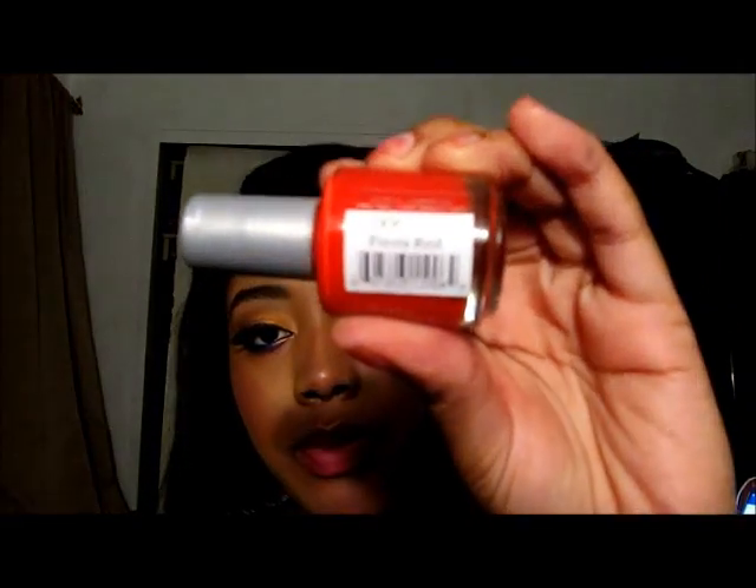To get started, I'm going to talk about a nail polish I've been putting on my fingernails and toes — especially my toes — because it's such a vibrant color. This is the NK nail polish in Fiesta Red, and I absolutely love this shade. It's very fiery and very summer appropriate.